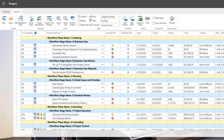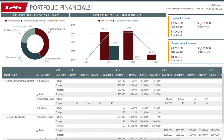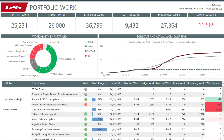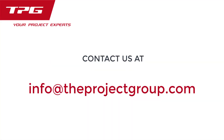TPG also has some Power BI report packs that are optional and can be purchased separately. TPG Quickstart and Power BI report packs are now available in both English and French. Thank you for watching, and please feel free to contact TPG for a demo or for any other questions that you may have.